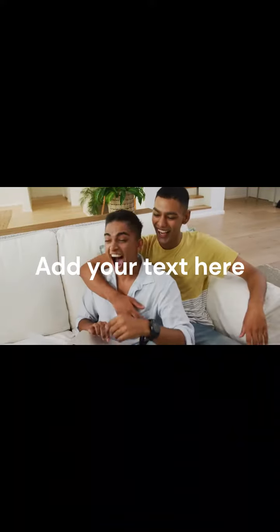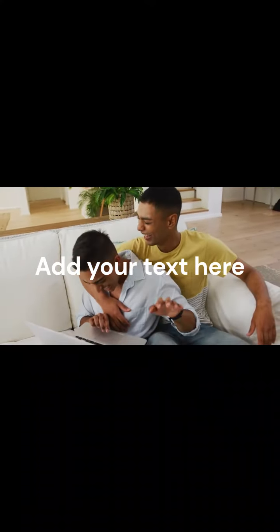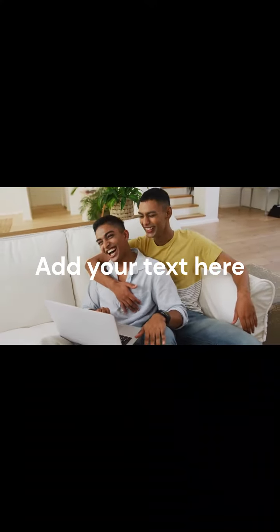Call 772-444-2779. Visit www.erneldp.com.